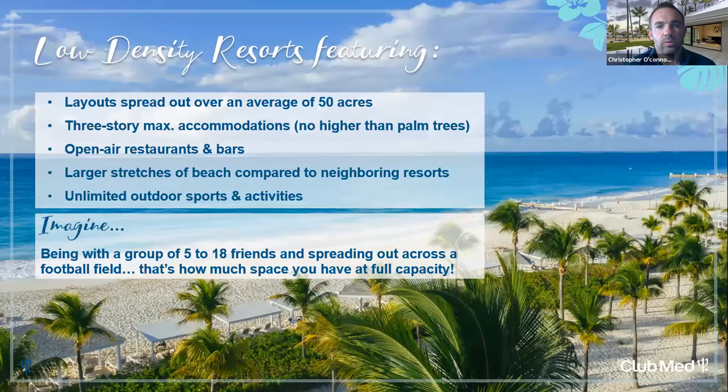Another thing that makes us unique is that every one of our resorts is low density, meaning we're spread out over an average of 50-plus acres. You're not staying in one 10- to 20-story building — our buildings don't reach the height of the tallest palm tree. The Archipelago Suites are just one story, right at eye level with the beach. As one of the first all-inclusive resorts in the industry, we selected the best beaches in key destinations like Punta Cana and Cancun, and we call these resorts 'villages.'